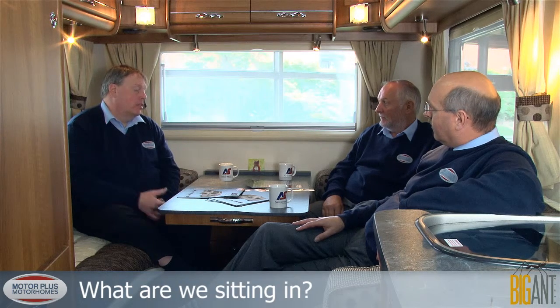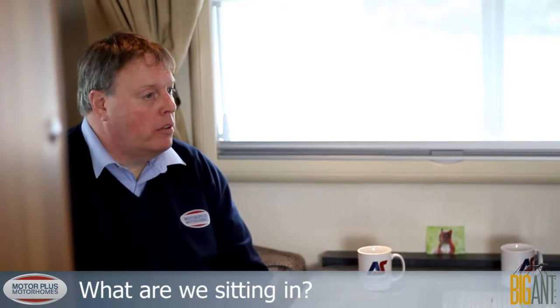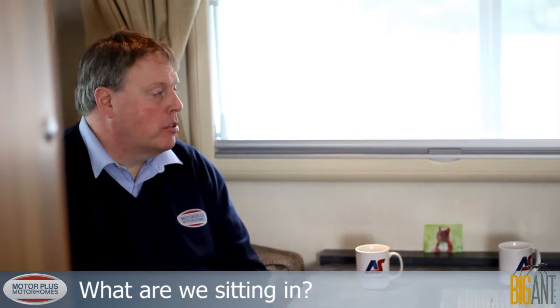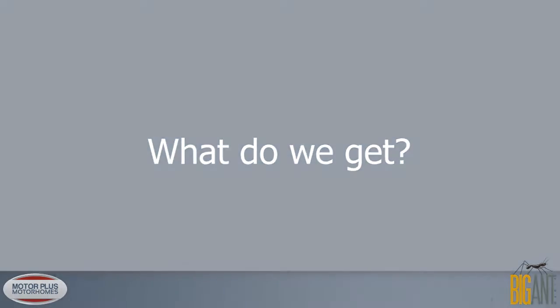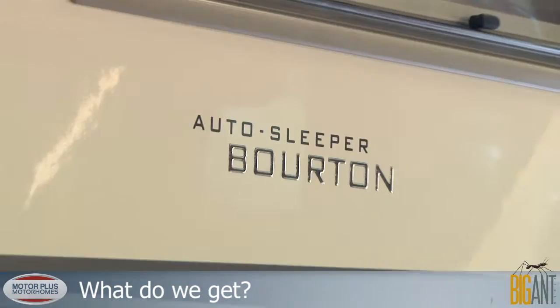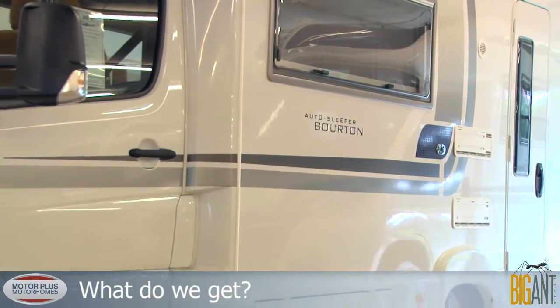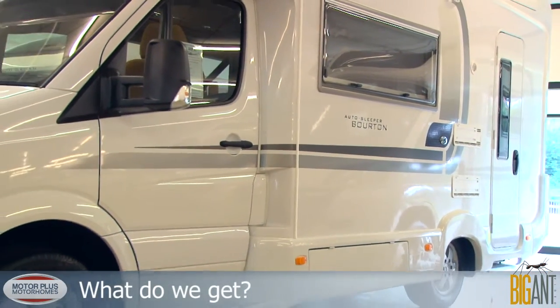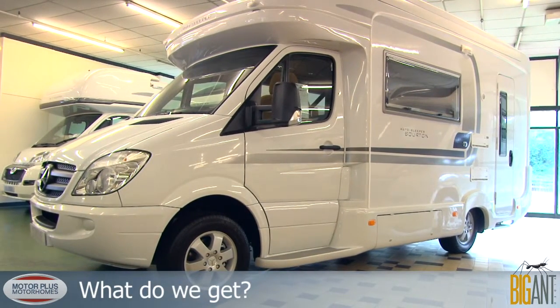We have people visiting the Peak District, just up the road from us in Derbyshire, who've got an Auto-Sleeper — maybe not bought from us — but we're an Auto-Sleeper centre so we try to help them out. One of the things we ought to mention is the new construction. It's a styrofoam sandwich construction now, which in terms of thermal insulation is great, and Auto-Sleeper exceeds all the industry standards for it.